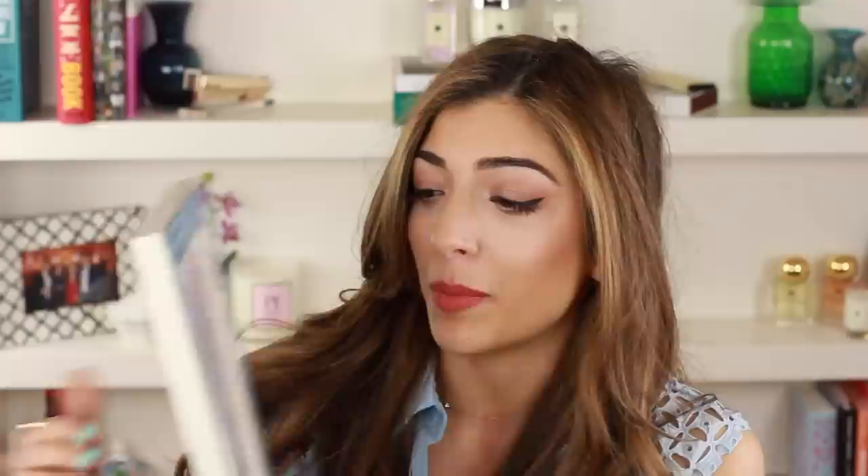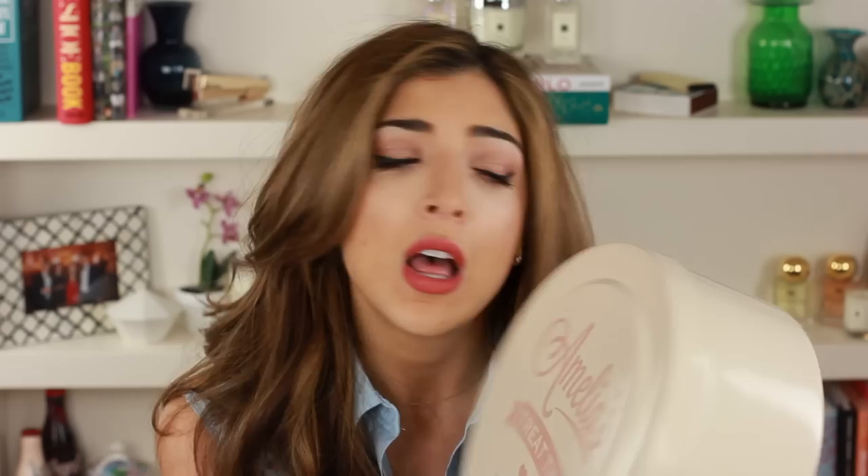I also got this frame which I haven't filled yet - it's from Oliver Bonas but just look at the outside of that. I loved the blue. I need to get an 8x10 print; it's quite a big frame, huge, but I thought it was so beautiful. I want to put it on like a countertop. This is from my friend Claire for Christmas - she knows I have a huge sweet tooth. It says 'Amelia's Treat Tin' and then in small print it says 'Hands Off Hannah' - Hannah's my sister who also has a massive sweet tooth. She also got me this cake cutter that says 'Happiness Is A Piece Of Cake.' She bought it on Not On The High Street so I'll leave a link below - it's a really good website if you want to customize gifts.